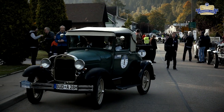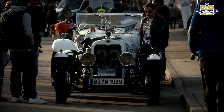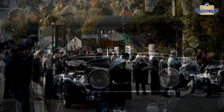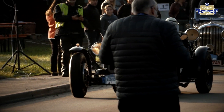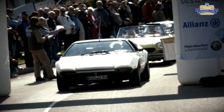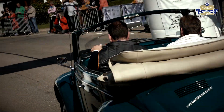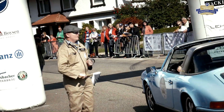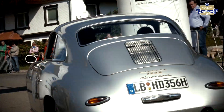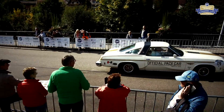Im Bayersbronner Ortsteil Obertal wird ein Anno-Dazumal-Fest gefeiert, mit handgebrühtem Kaffee und allerlei Rundumverpflegung. Die Teams bereiten sich auf die Bergstrecke vor, während die Zuschauer die spektakulären Fahrzeuge bestaunen. Der Start ist freigegeben und die Zuschauer am Streckenrand feuern die Fahrer bei ihrer Fahrt von Obertal Richtung Ruhestein an. Am Start winkt Bürgermeister Michael Ruf die Teilnehmer durch den Startbogen.